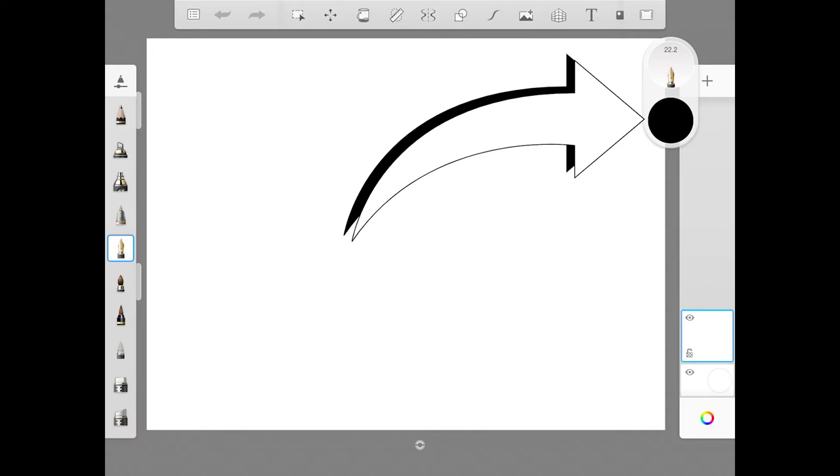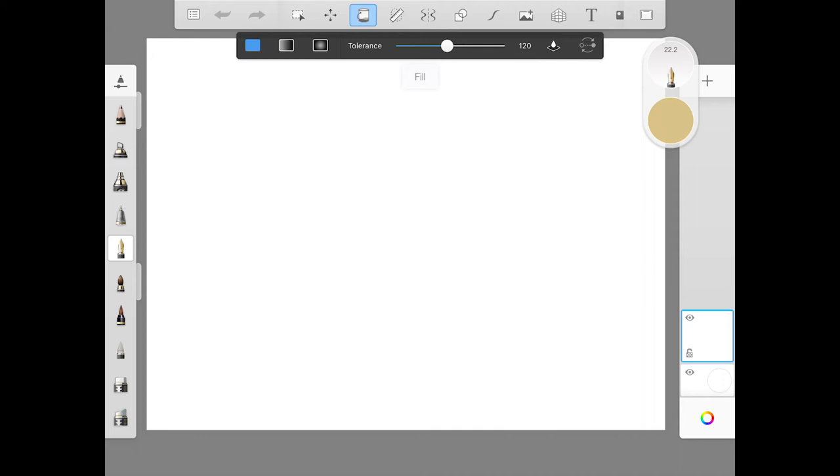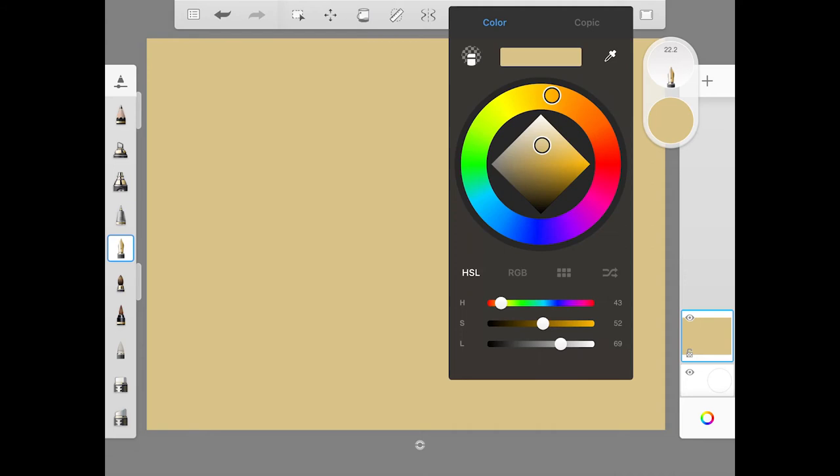Select a color — go over into the yellows. Take the circle inside the square and drag it to the left and up toward the white area at the top to make the color more pale and dull. Then touch the paint bucket tool at the top of your screen, tap anywhere inside the white page, and the page becomes that tan color. Tap the paint bucket tool again to exit. Now pick a light blue color.